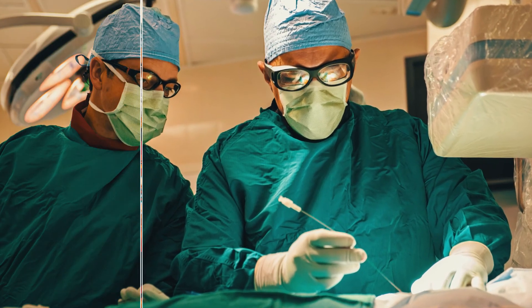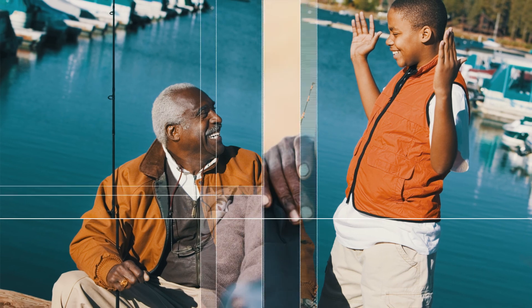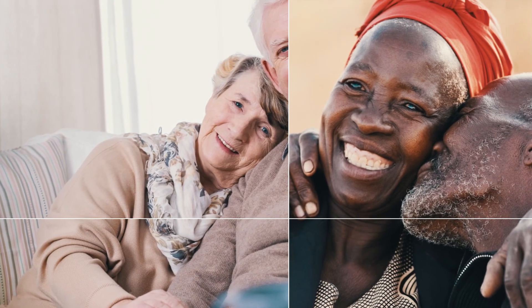TAVR, which is now a commonplace phenomenon, really wasn't that way about ten years ago. The patients we treated first were those not candidates for open-heart surgery. As the success of this technology was demonstrated, we began treating patients with lower and lower risk. Our hope is that in five or ten years, the majority of patients with degenerative aortic stenosis will be candidates for catheter-based therapy — to improve quality of life, improve recovery times, and get patients back on their feet feeling like normal people much quicker.